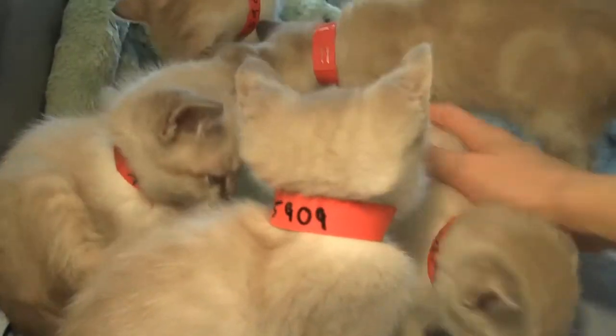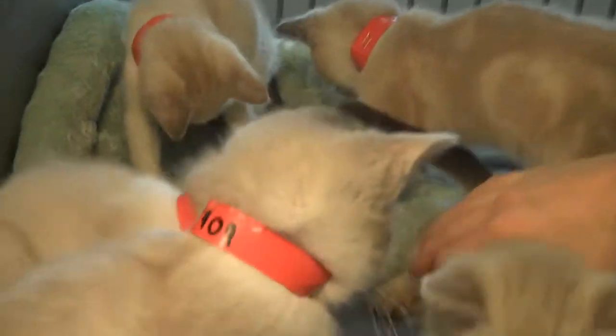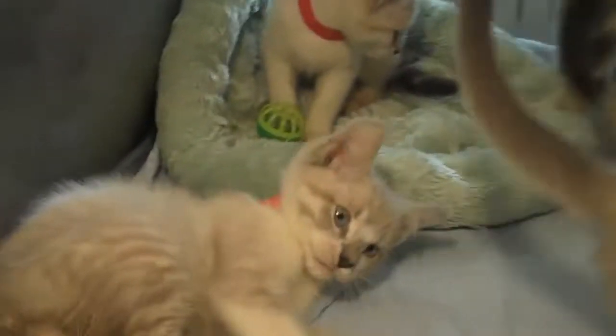Their mother is still here as well, so if you'd like to pick up a mother and one of her kittens so that you have a little family at your house, that could be possible as well. The mother is in the other room and she looks just like her babies.